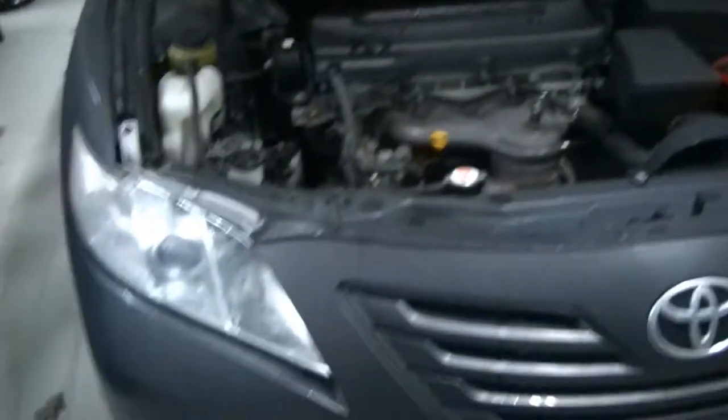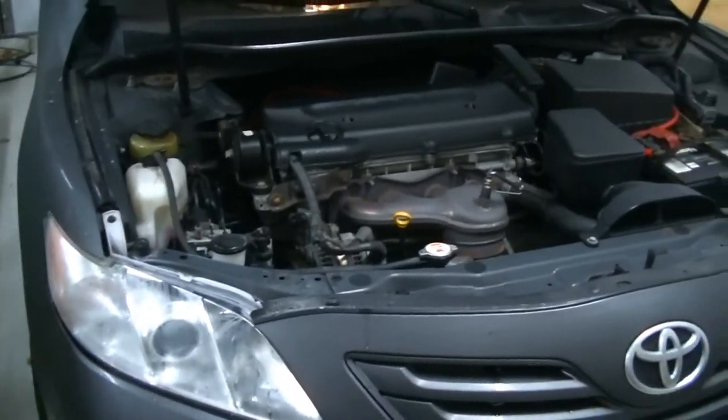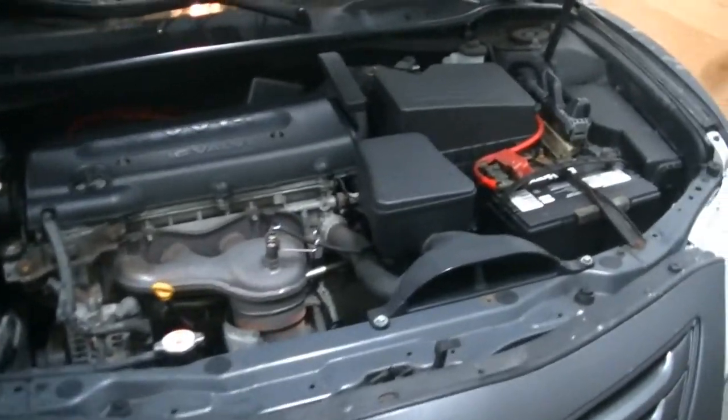What's going on guys? Stefan with you, S&E's Garage. Today we're in the garage with our 2007 Camry and we're going to be starting the process of flushing this transmission.